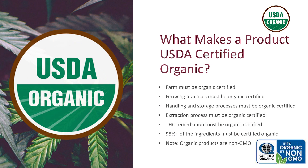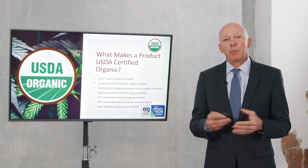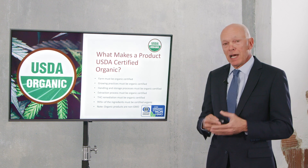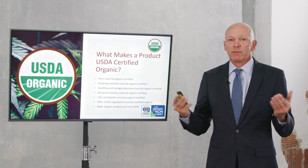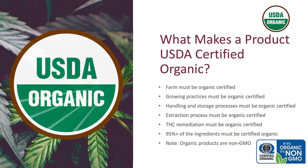The THC remediation process also requires certification. If you have a full spectrum oil, it contains THC. When you remove the THC, it becomes a broad spectrum oil — that's an additional step and additional process. We offer a lot of broad spectrum products, and that removal process must also be organic certified, because there are a lot of solvents used. Every step of the process must be organic certified.